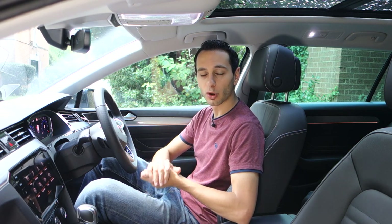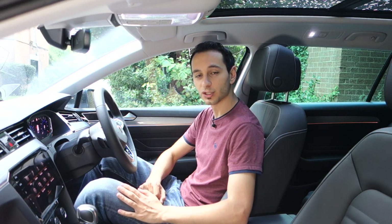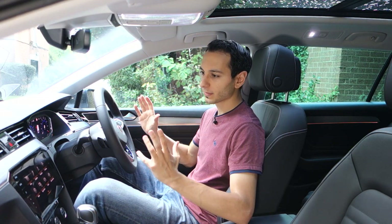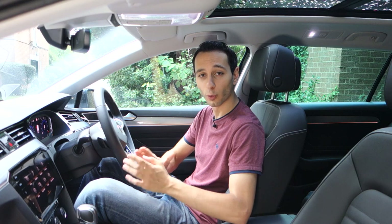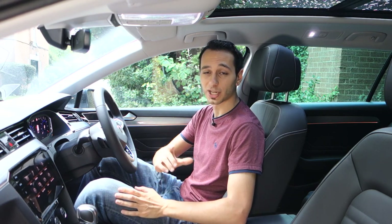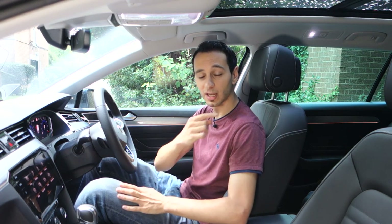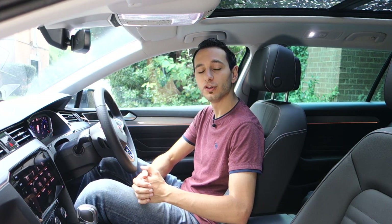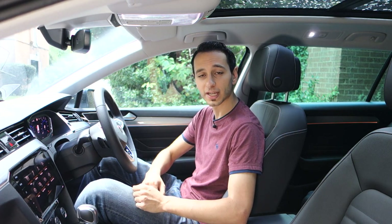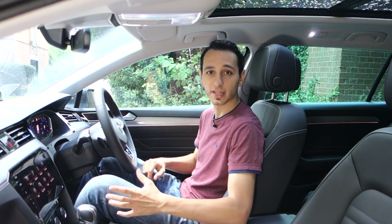Another thing worth bearing in mind is the audio system in the Passat GTE Advance. I don't have the Dynaudio option, which adds additional speakers and more wattage, but here you've got eight speakers. Unfortunately there's no subwoofer — unlike the regular Passat or even the Dynaudio Passat which has one — because the batteries sit in the back boot where the subwoofer would normally sit. I have a dedicated audio review in the description below, but in a nutshell the stock option doesn't sound too bad and for its price I think it's to be commended.